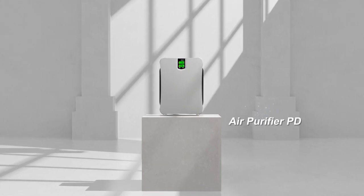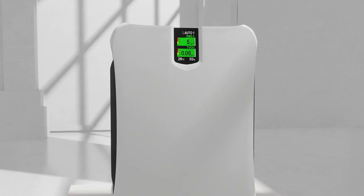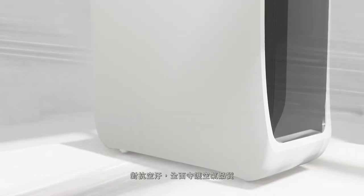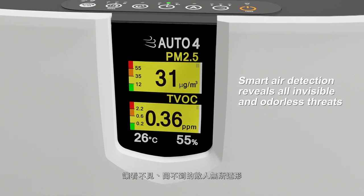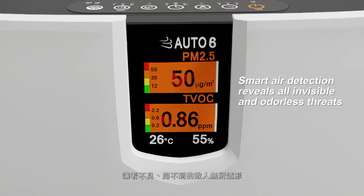Air Purifier PD. Complete protection from air pollution. With smart air detection, all those invisible and odorless threats are revealed.